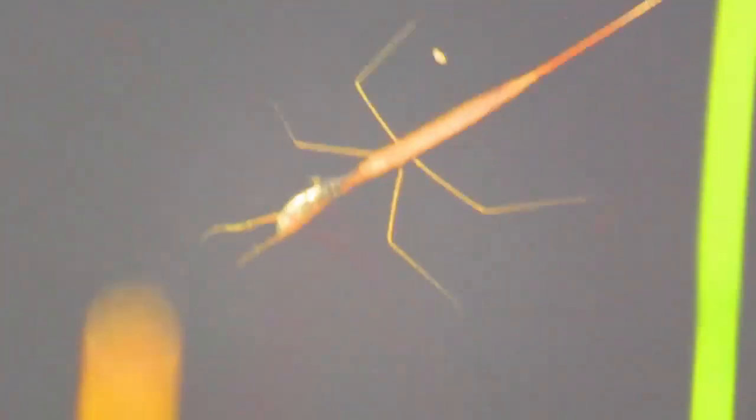This is a bug, and bugs have a pipe-like, needle-like mouth part. It's hollow and they suck the juices out of their prey.